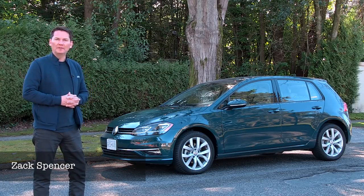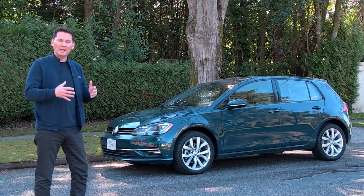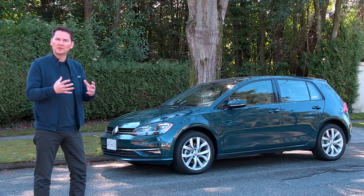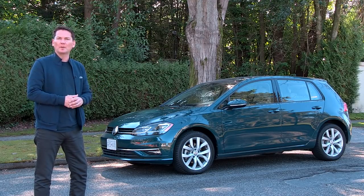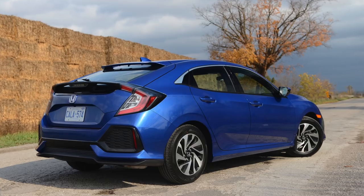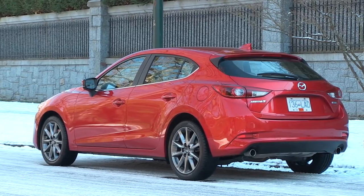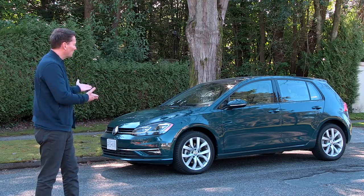Here on the channel every week I do a live question and answer, and I get a lot of questions from young people maybe buying their first car. They're looking for something practical, something that's fun to drive, and some cars they consider would be like the Honda Civic or the Honda Civic Hatch, maybe the Mazda 3. And I always say, how about a Volkswagen Golf?